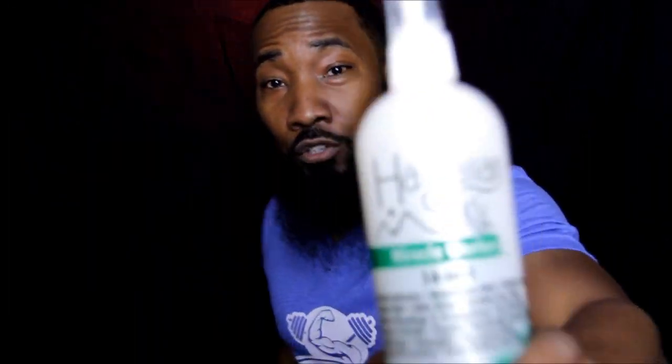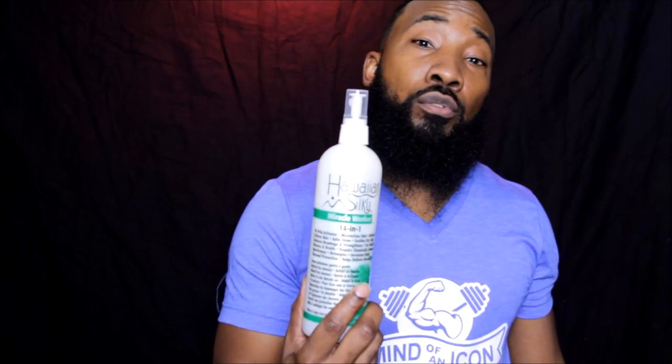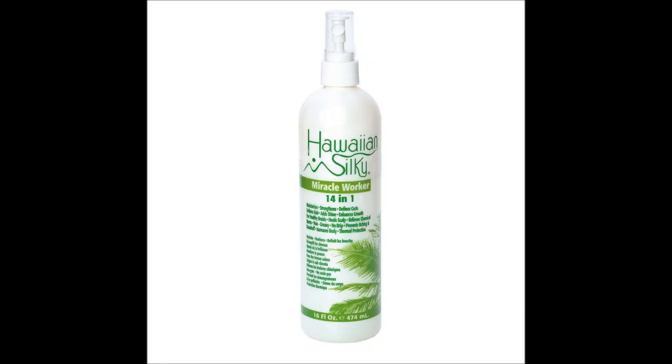I was on Beard Samson's channel about a year or so ago and he showed two products that he used. One of them is going to be Hawaiian Silky. I'm going to insert photos so you can see exactly what I'm using. This right here is the Hawaiian Silky 14-in-1 — I used this this morning, it's all I put on this morning.